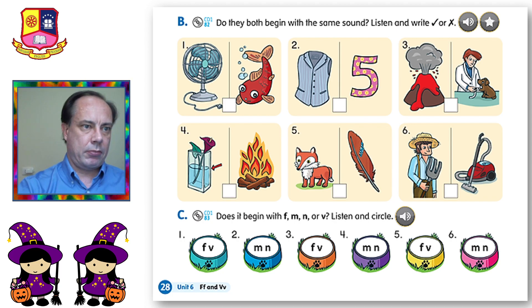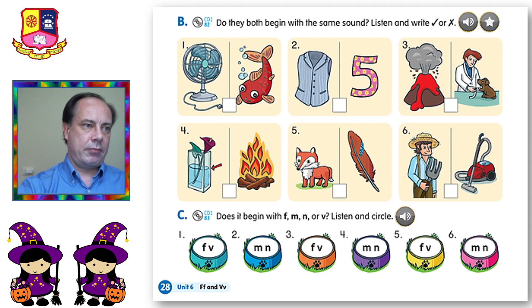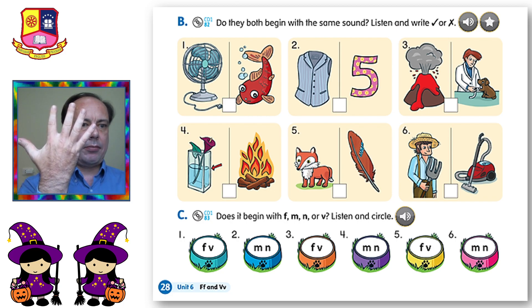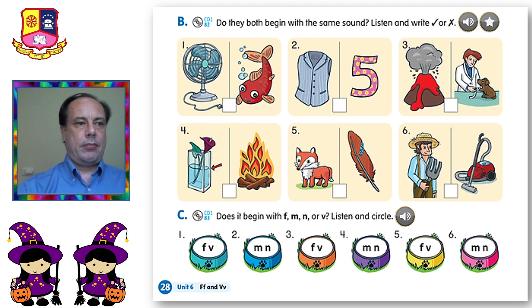Number one: fan, fish. Number two: vest, five. Number three: volcano, vet. Number four: vase, fire. Number five: fox, feather. Number six: farmer, vacuum.